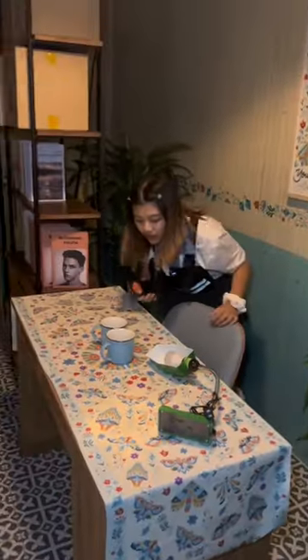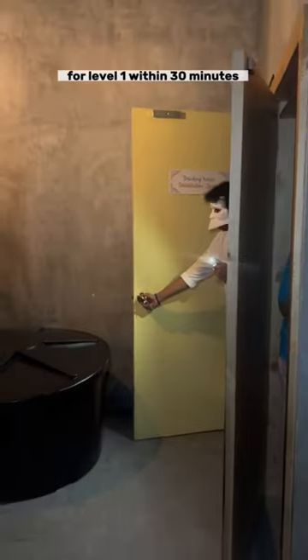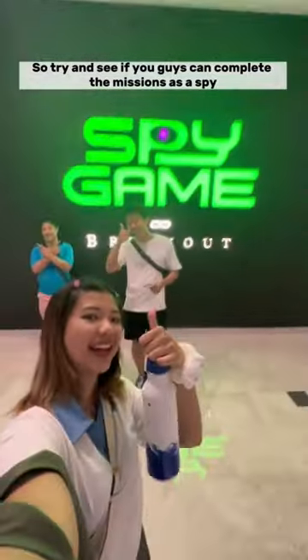It was so intense, guys. My heart was beating so fast, but we managed to complete the missions for level 1 within 30 minutes. So try and see if you guys can complete the missions as a spy.